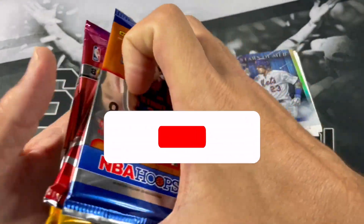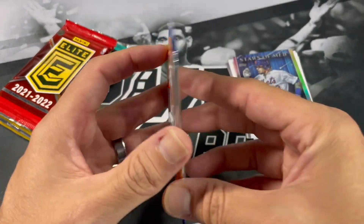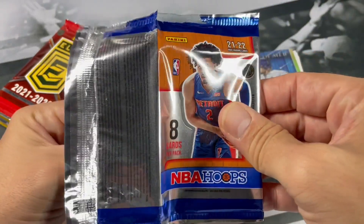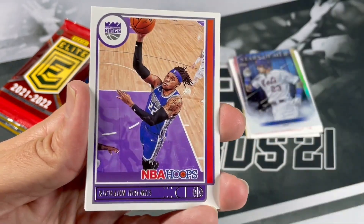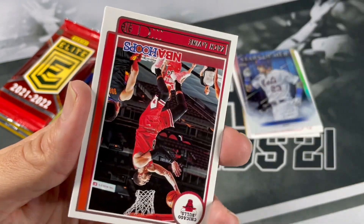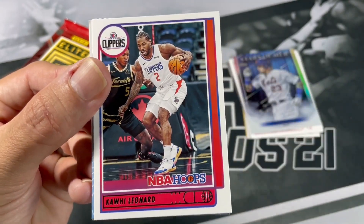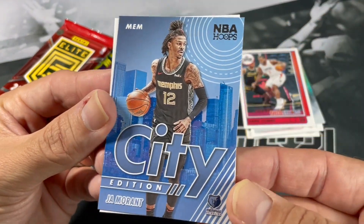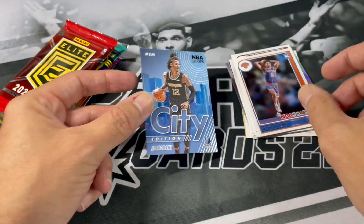If you like these type of unboxing videos and you haven't subscribed, please do so. One thing I like about Brothers and Cards is that you are getting all hobby packs, so you have a chance to get some nice ones. Got Maxi Cleaver, Rikon Holmes, Al Horford, Zach Levine, Julius Randle, Kawhi Leonard. Got a jaw city edition - nice. And a Quentin Grimes. Very nice.